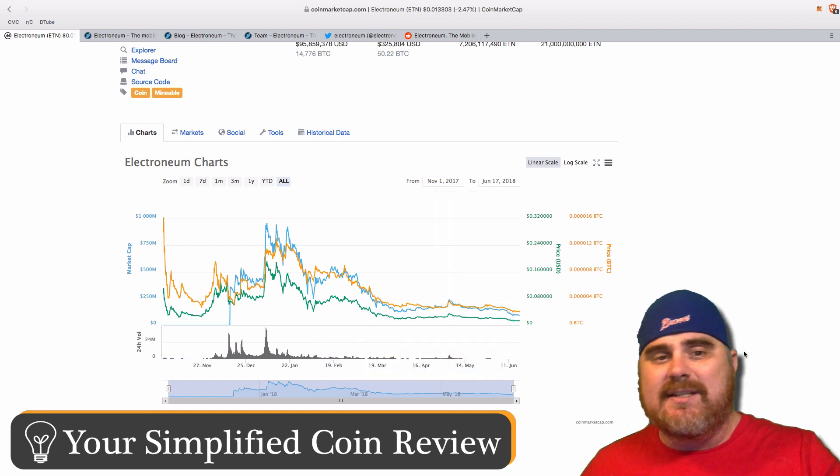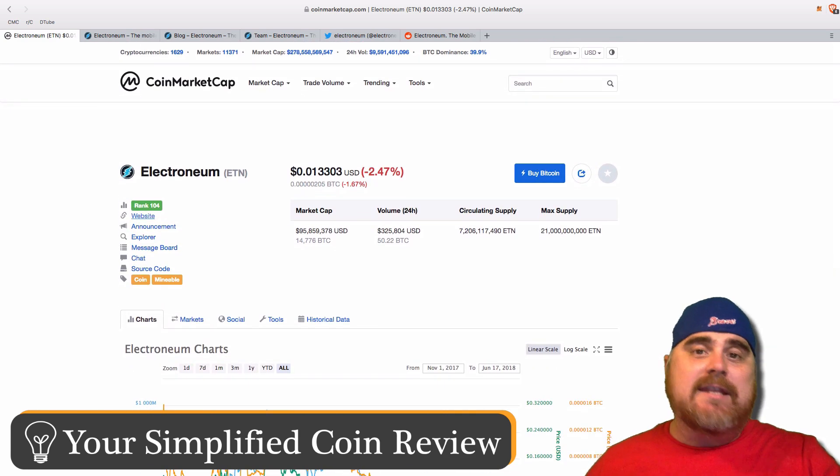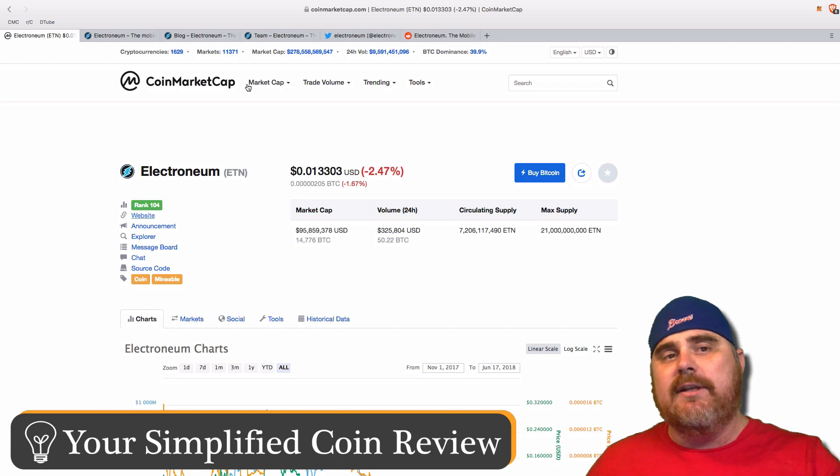It is around 1.3 cents. But one thing about Electroneum is I think that it has a lot of potential, so don't let that necessarily discourage you.